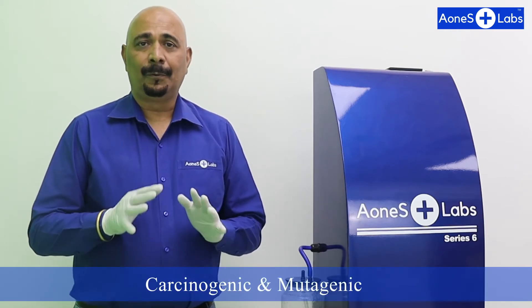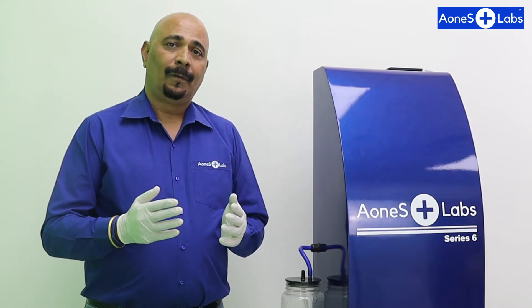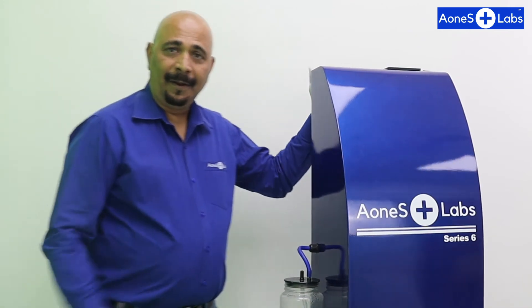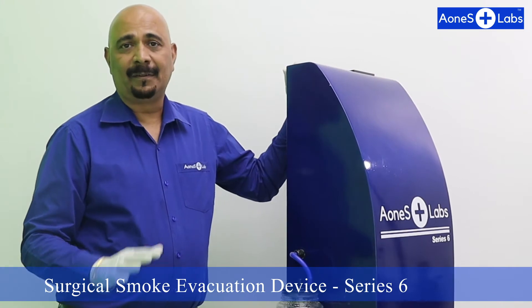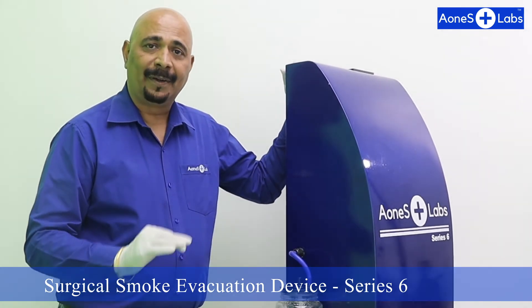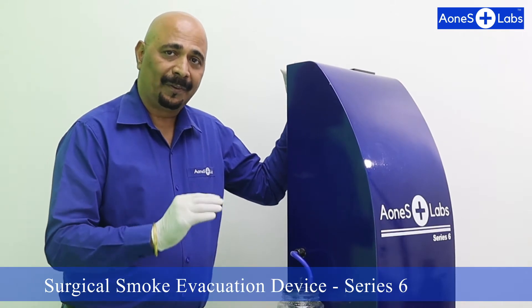So it is of paramount importance to completely disinfect this surgical smoke before letting it out in the operation theatre. Here is a made-in-India, indigenously made device which completely eliminates this surgical smoke and disinfects it completely, so that the output can be safely released in the operation theatre.